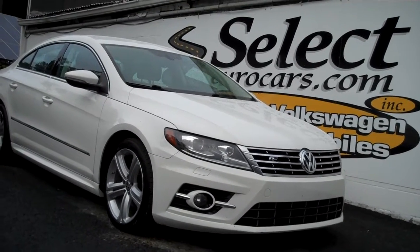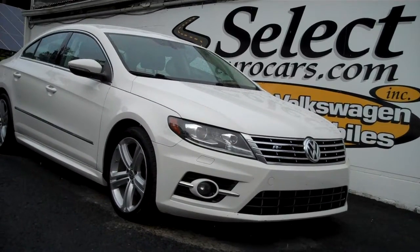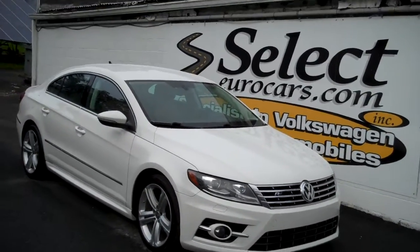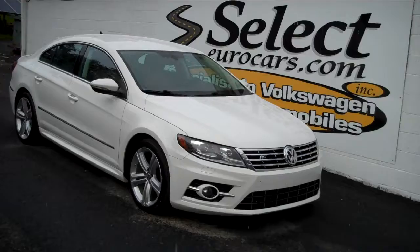2013 Volkswagen CC R-Line DSG direct shift automatic — you can also move the shifter over and shift it manually — available here at Select Your Cars, where we've specialized in Volkswagen and Audi for over 42 years and we're open seven days a week.